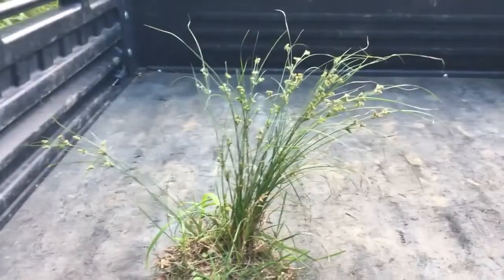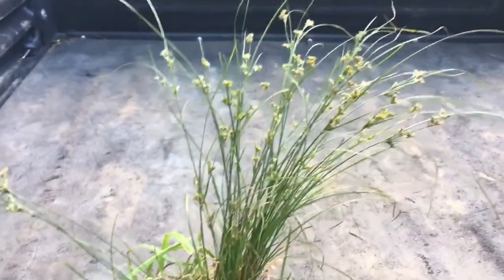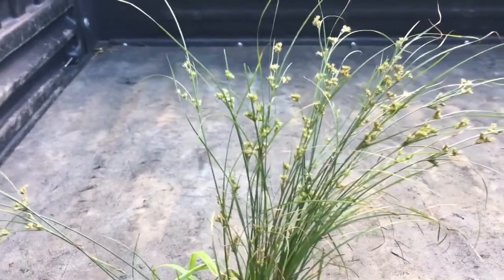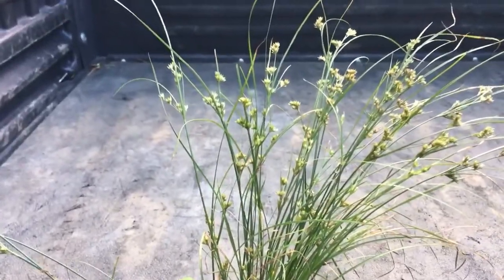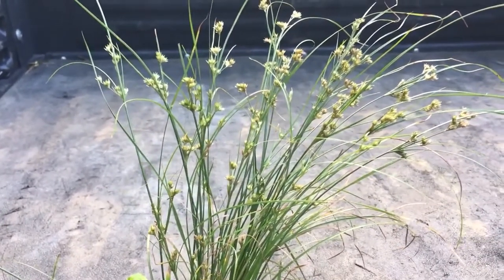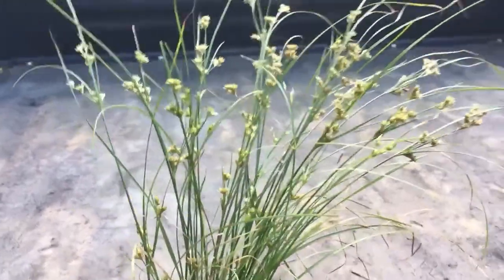You can see it's very erect and a light green color. It's in seed right now — it's already finished its flowering. Plants are put into groups by their flowers, which is why, even though these look like grasses, they're not grasses because they have a different type of flowering structure. This one is called Juncus tenuis — Poverty Rush, or also Path Rush. It has plenty of common names, including Slender Rush.